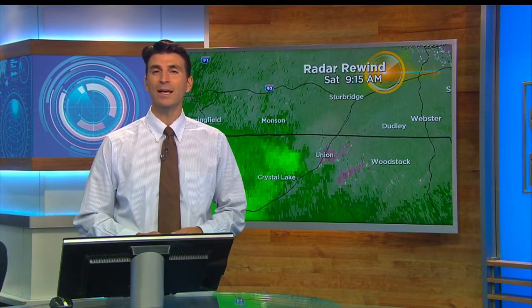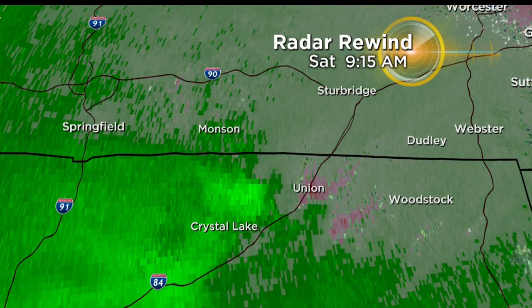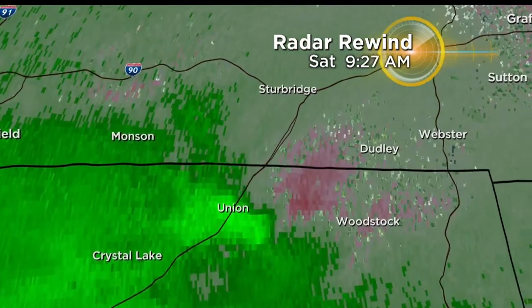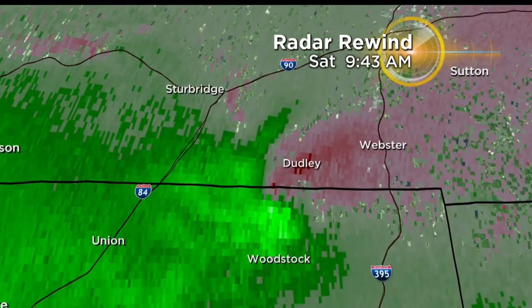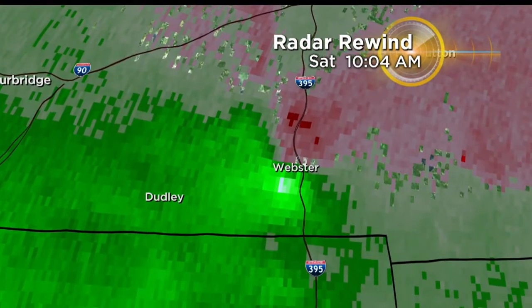I'm meteorologist Derek Fisher. I've been watching these storms for you throughout the course of the morning and now heading into the afternoon hours. This is a look at the storm as it made its way out of northeastern Connecticut. This one showed up very well on radar. Take a look at the clock at the top of the screen at 9:43 — this was moving its way into the Dudley area where there is storm damage, and the weather service will likely head over in that direction.